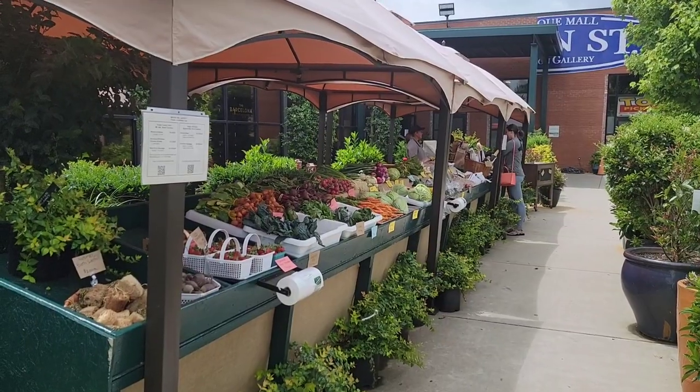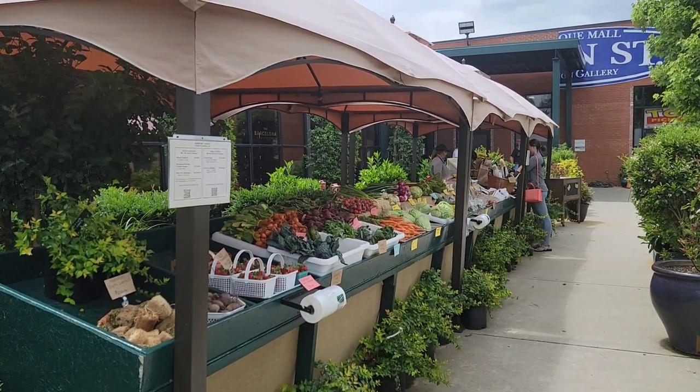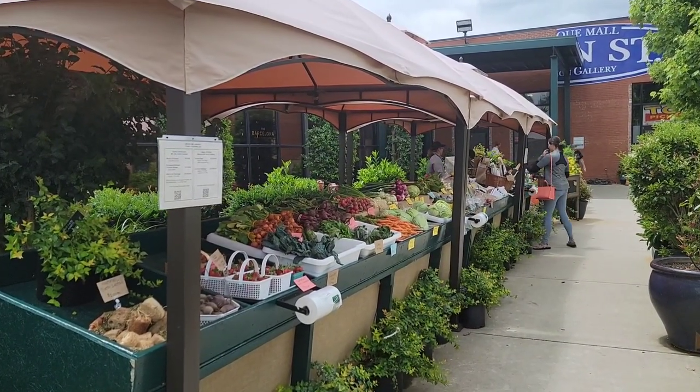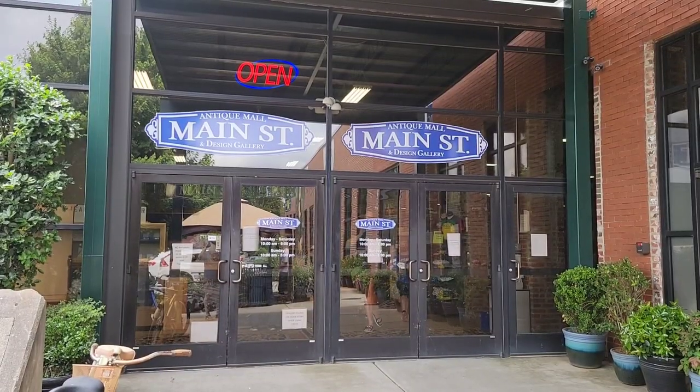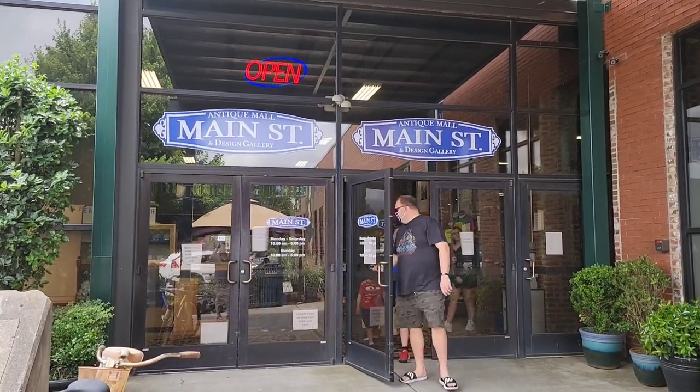They're known for their rotisserie chicken and burgers, so if you want to stop by and see Barcelona, it's a great restaurant. This is new here since I was last year — the old fresh market out front with a variety of different locally grown vegetables. And here's the entryway: Antique Mall Main Street and Design Gallery.